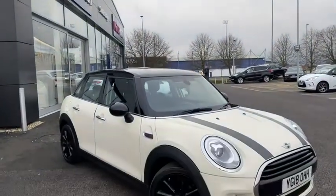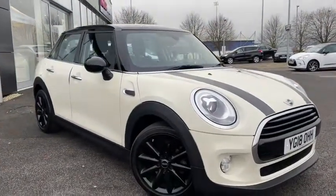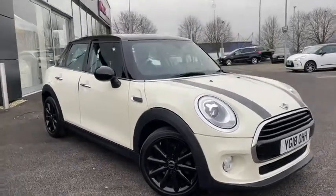Hello everyone, it's Fraser from Motormats Chester and I'm doing a quick video tour as I take you out on this 2018 Mini hatchback that's just arrived here on site.